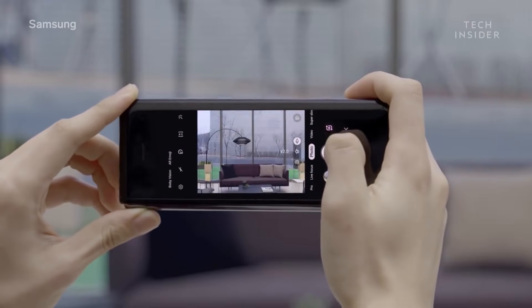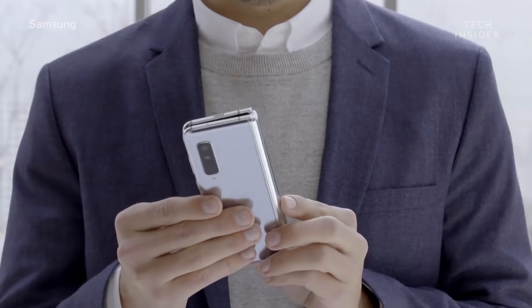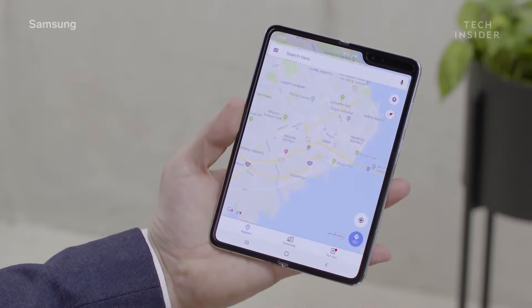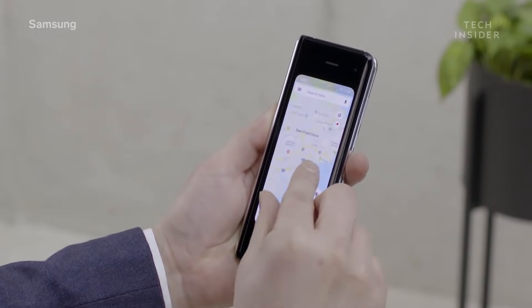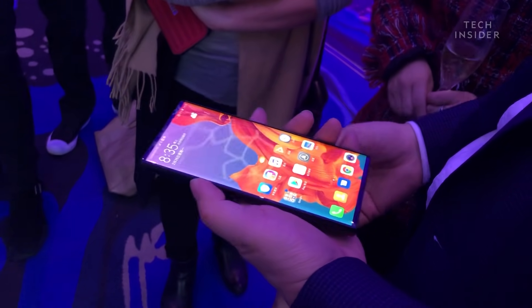One major point to think about is how thick these devices are going to be, because when folded up both phones will be thicker than your average smartphone. Samsung hasn't really talked about the weight or thickness of the Galaxy Fold, and when folded back into smartphone mode it doesn't quite fold flush — it's not completely flat. The Huawei Mate X, by contrast, folds in a really flush way — something Huawei were keen to emphasize. The tablet is completely flat, and when folded there's no gap between the screens, suggesting it is probably thinner than the Galaxy Fold.